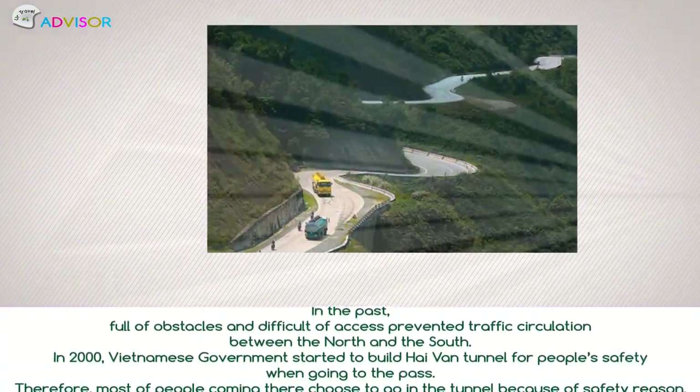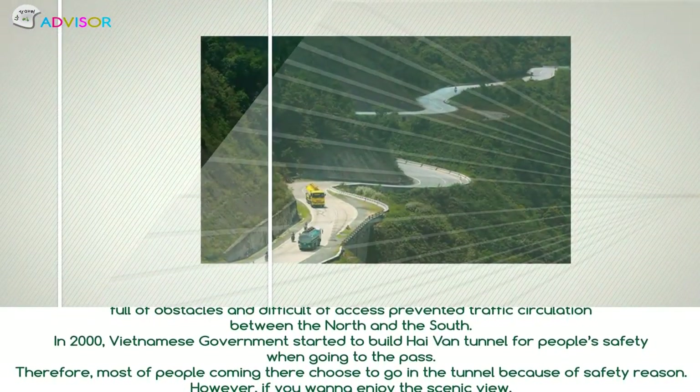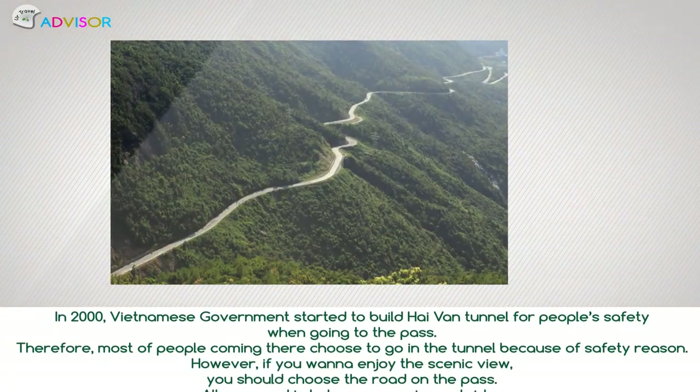In 2000, the Vietnamese government started to build Hải Văn Tunnel for people's safety when going through the pass. Therefore, most people coming there choose to go through the tunnel because of safety reasons.